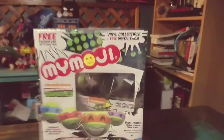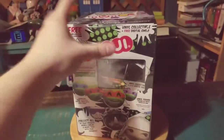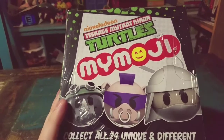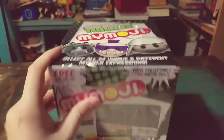Hey guys, CheesyPoof here and we're going to start our new little collection. This one is actually one of Funko's failed little journeys — it's called My Emoji. It started picking up in the big emoji scenes and that kind of stuff that we still all use on our cell phones, but this was the Teenage Mutant Ninja Turtles variety.